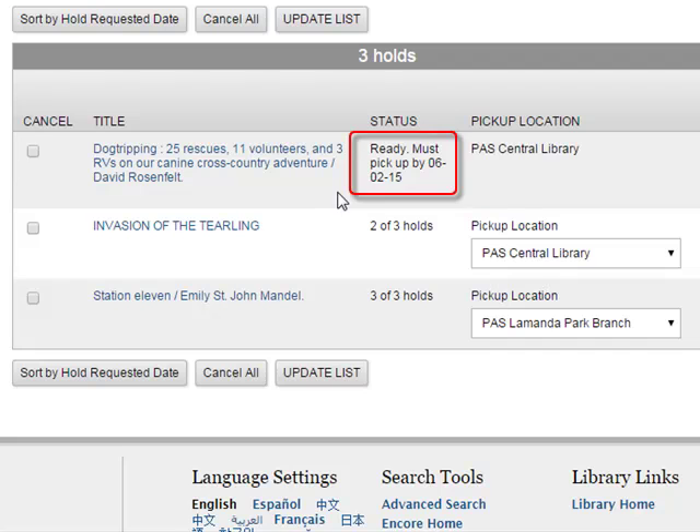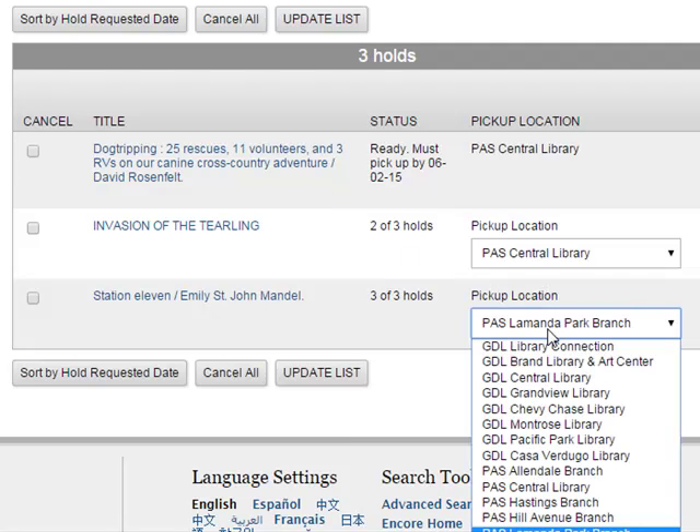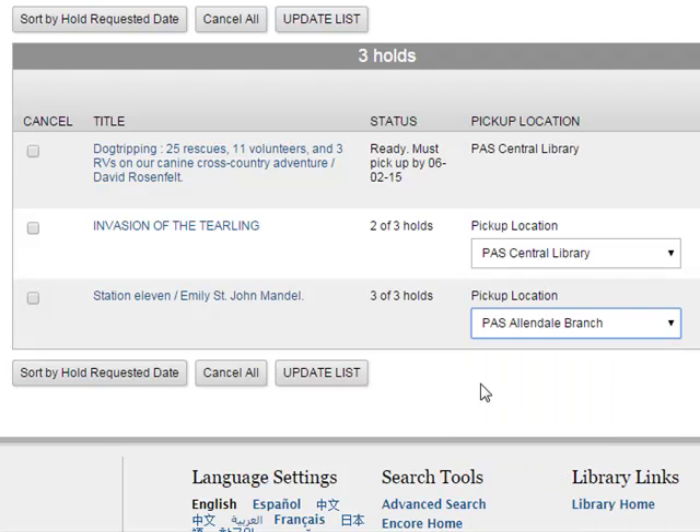Here you can see that I have one hold ready for pickup, and two others, including the one I just placed, that I'm still waiting on. Until the items you request have been taken off the shelf and placed in transit to your pickup location, you can still change the branch where you would like to pick up your hold. Simply select your new pickup location from the drop-down menu, then click Update List.